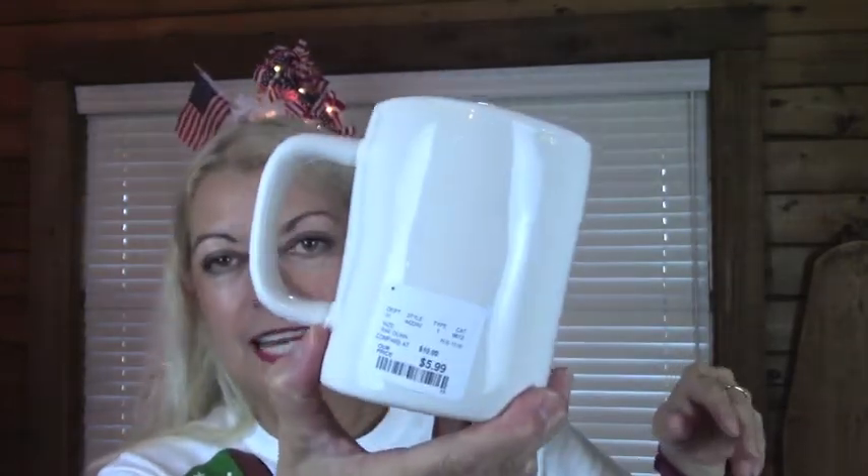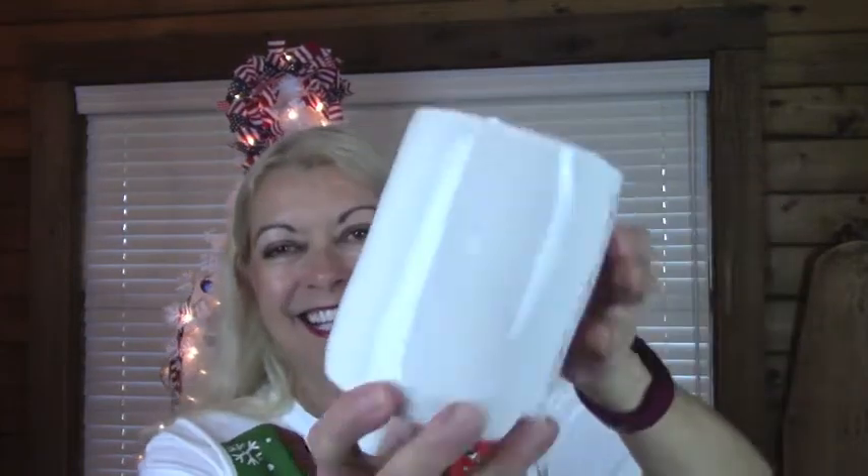Now back to some mugs — I got a little bit on a mug kick. This one says Jingle, for $5.99. And this one says Ho Ho Ho, also for $5.99. I think $5.99 on these cups, at least last year, was about the going price.